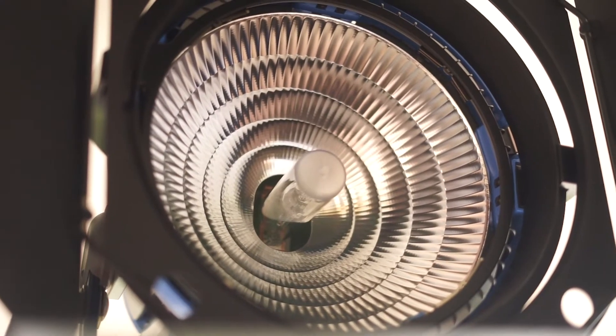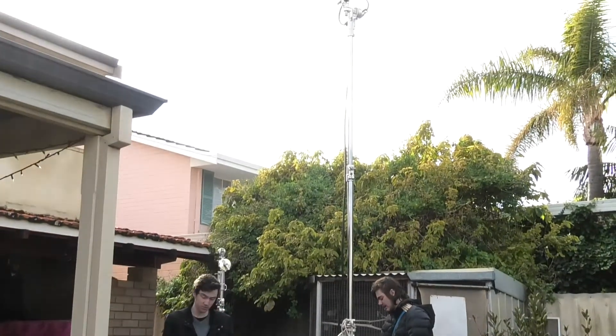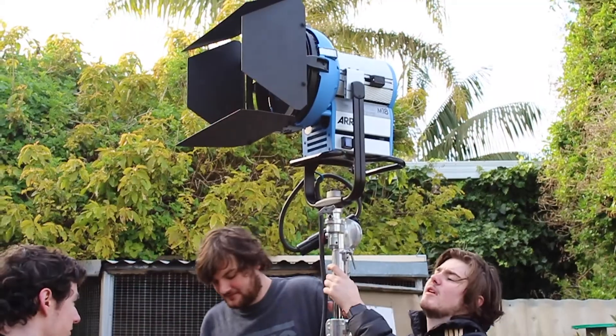The most powerful light we have is the HMI, which is an 8K light. Really tall, really big, really powerful, really cool light.